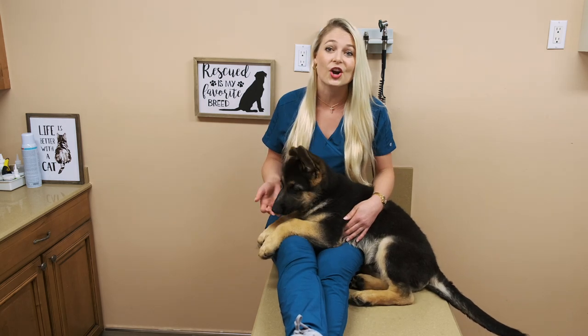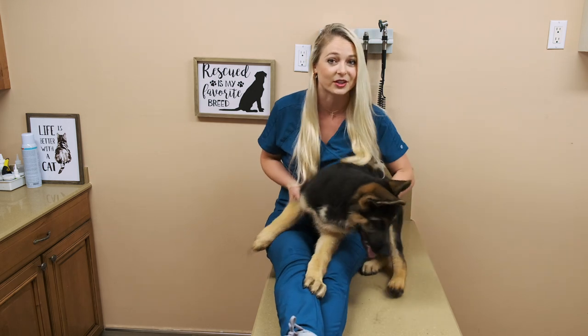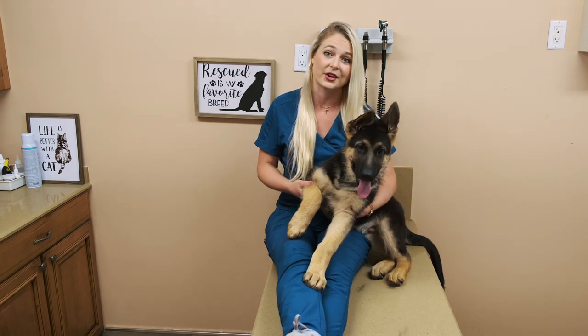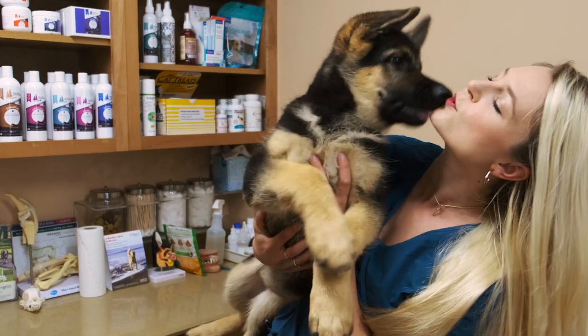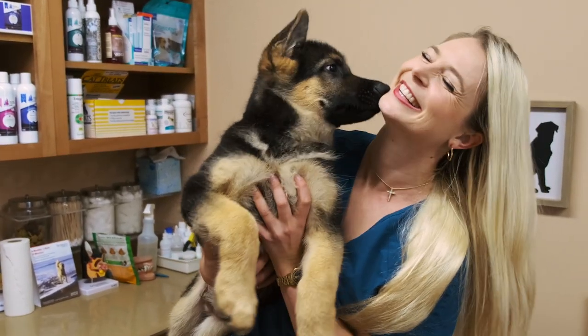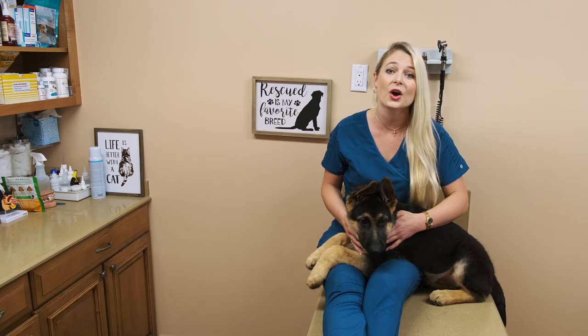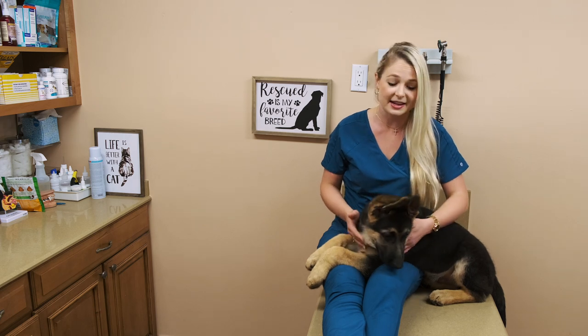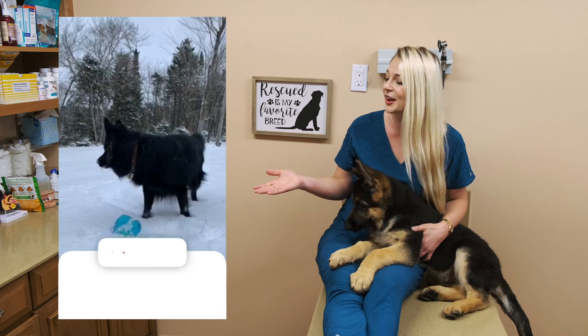German Shepherds are the seventh most registered AKC dog breed in America, and they come in several different colors, but the most common color is black and tan, and that is what Coda is. As you guys can see, Coda is a super energetic puppy. If you want to get a German Shepherd dog, you need to know that they are very active and intelligent dogs that require training — just look at our friend Charlie over here.